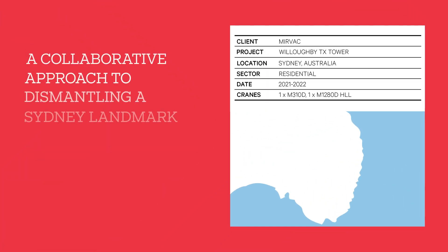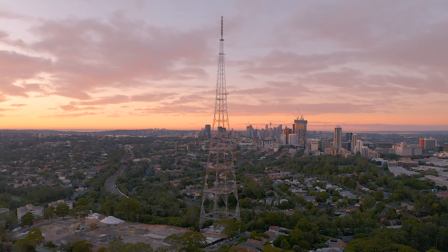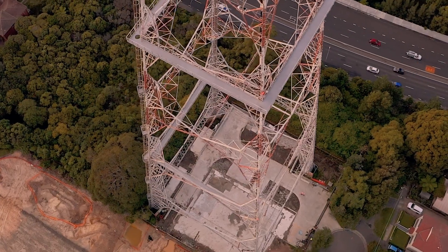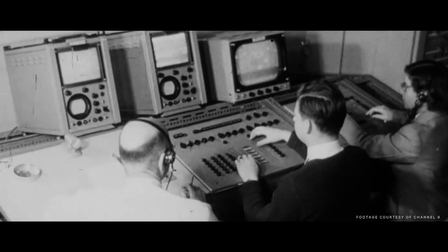Built in 1965, the former TCN9TX transmission tower at Willoughby was one of Sydney's most recognisable landmarks for more than 50 years. The 233 metre lattice tower replaced what was Sydney's first television tower, built in 1956, and was one of three towers known as the Artarman Triangle that broadcast television on behalf of major media companies before being decommissioned in February 2021.